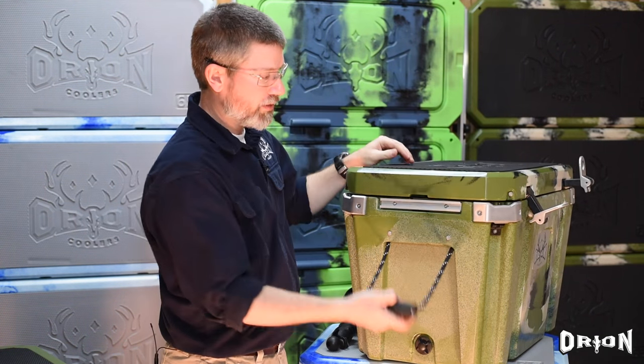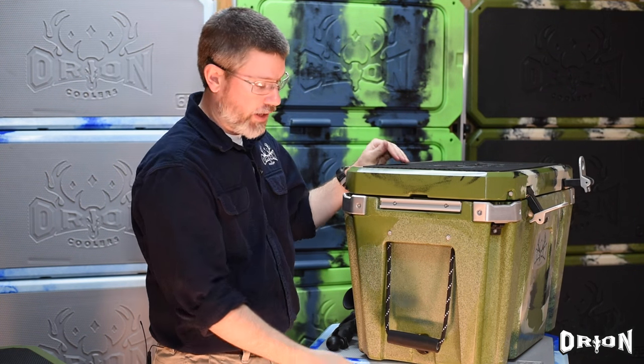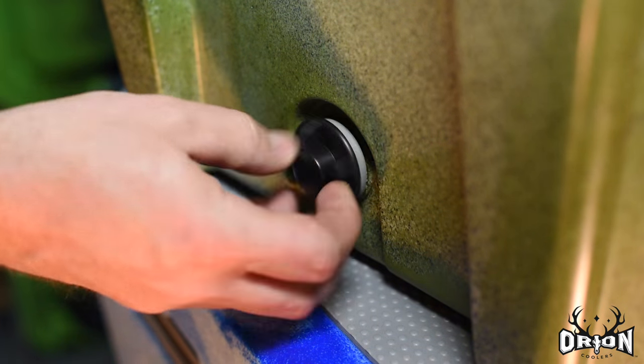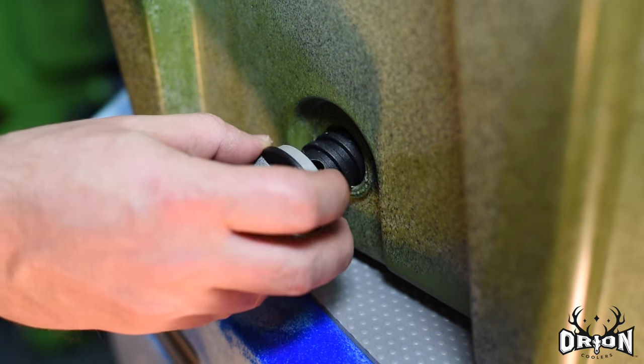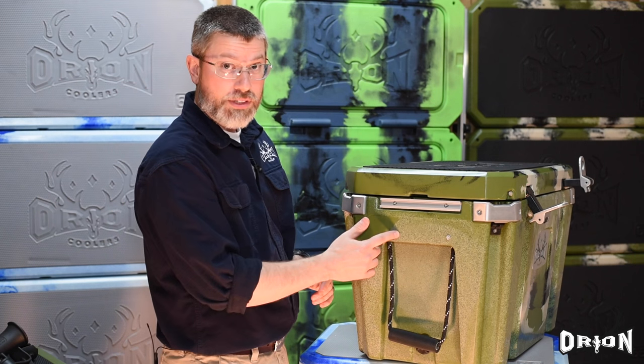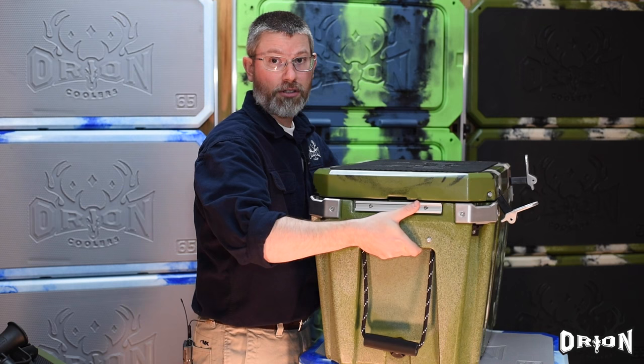When the cooler is closed, the handle is sized so that your knuckles are up above the cooler and when it's down, nothing's dragging on the ground. On one side, you'll notice a large high-volume drain plug to quickly help you empty any liquid. The other carry option on the side of the cooler is an indented scoop on either side so you can carry it by tucking your hands under that.